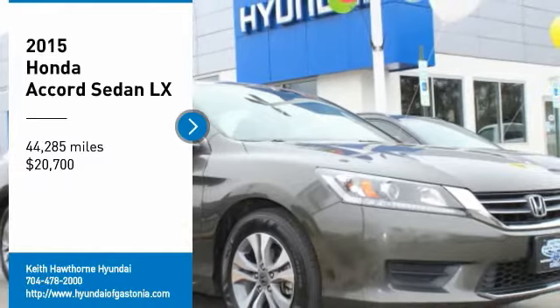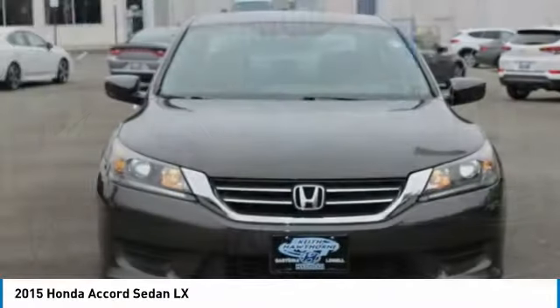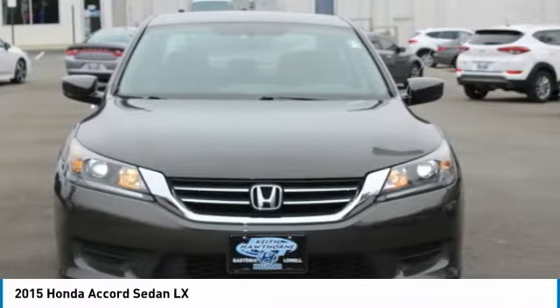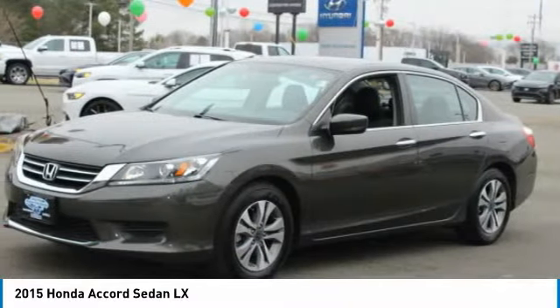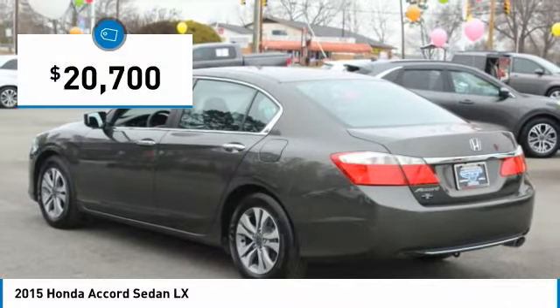You are going to love the 2015 Accord. Ingeniously simple, yet overflowing with luxury and technological creativity. All that and more in the Accord, and it is priced below $25,000.